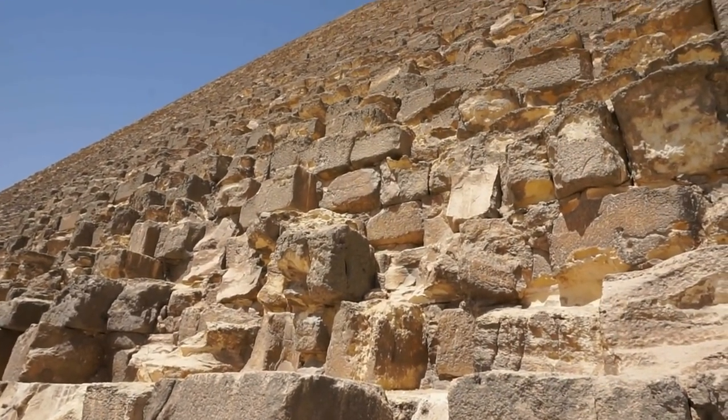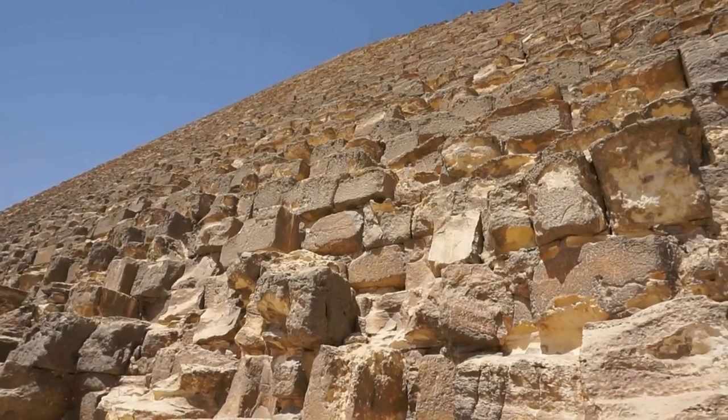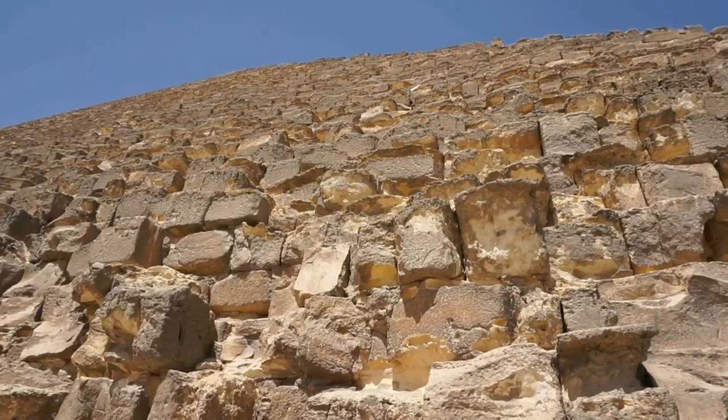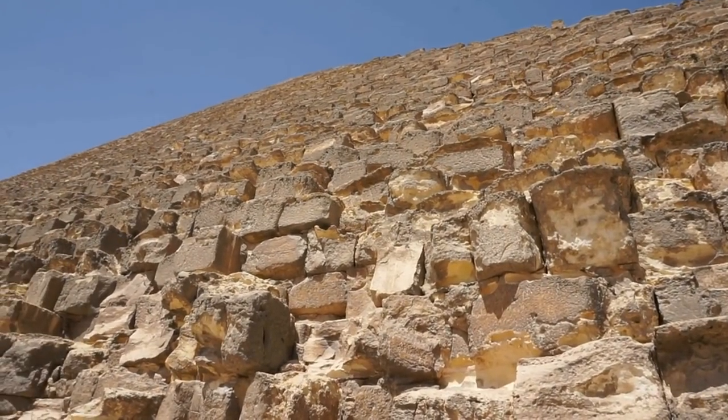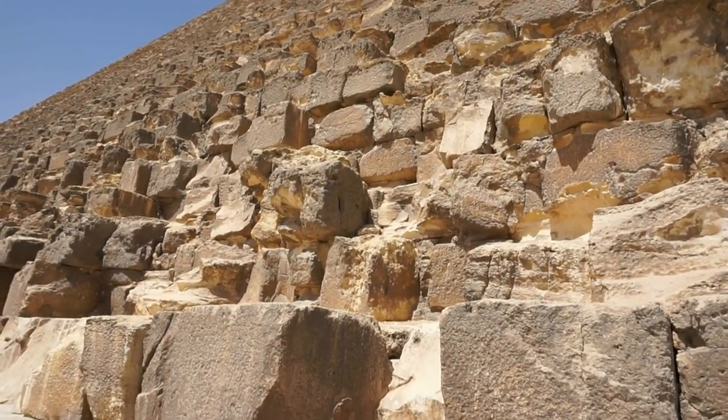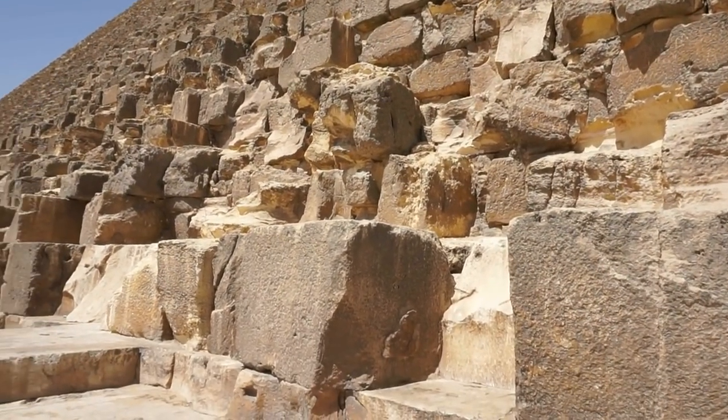Now, this pyramid was built for Cheops — or Cheopas as he was known to the Greeks. He reigned between 2589 and 2566 before Christ.